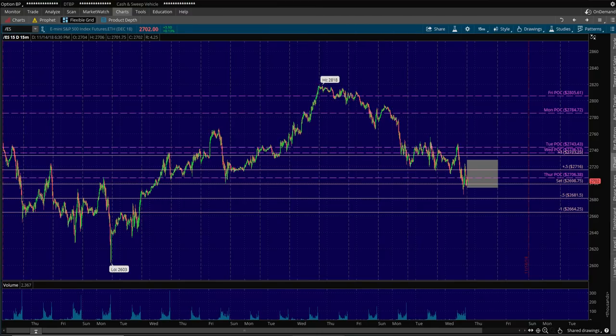If I look for sell triggers up there, they need to be fast — get in and get out — because you don't want to get whipsawed from that four-hour chart continuing to grind higher.